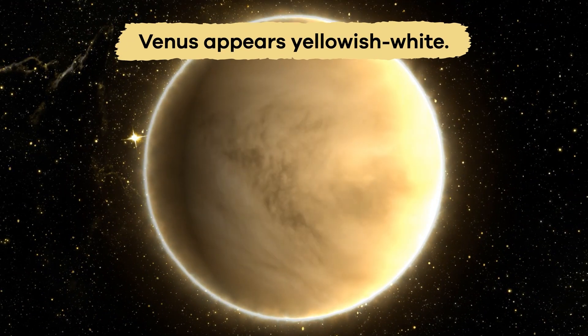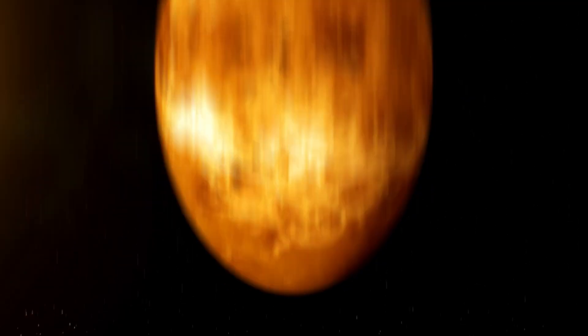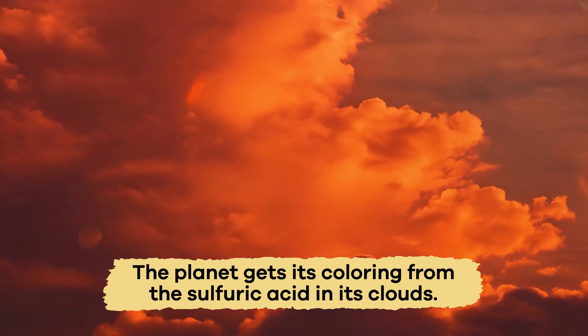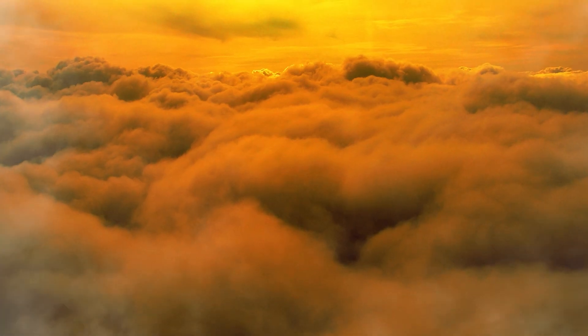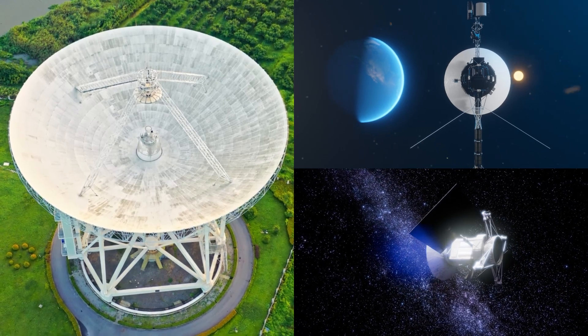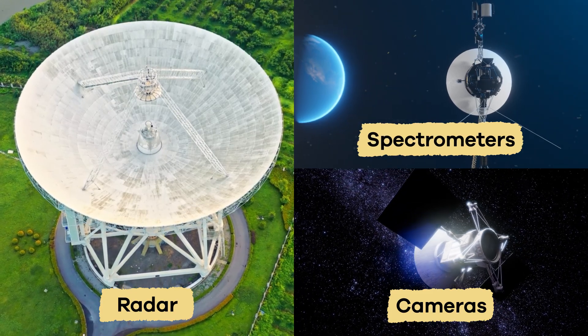Color-wise, Venus appears yellowish-white, but depending on the photo, it can also look dark orange. The planet gets its coloring from the sulfuric acid in its clouds. These clouds are so dense that we cannot see the surface from space. Scientists use special tools like radar, cameras, and spectrometers to study the planet.